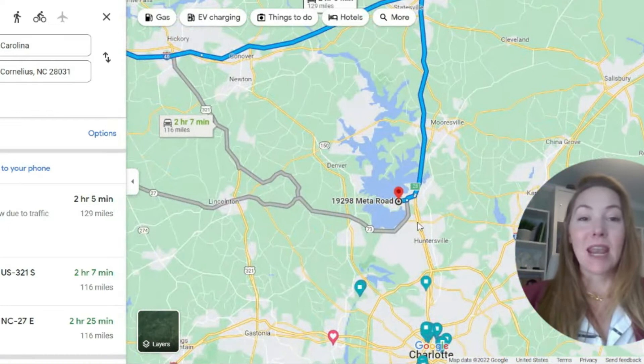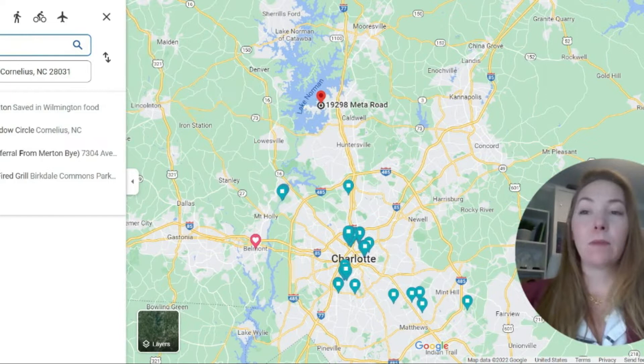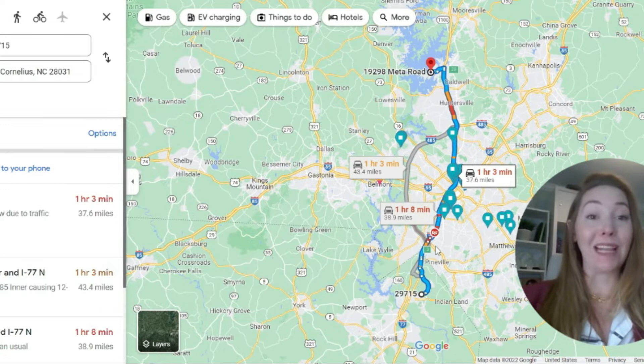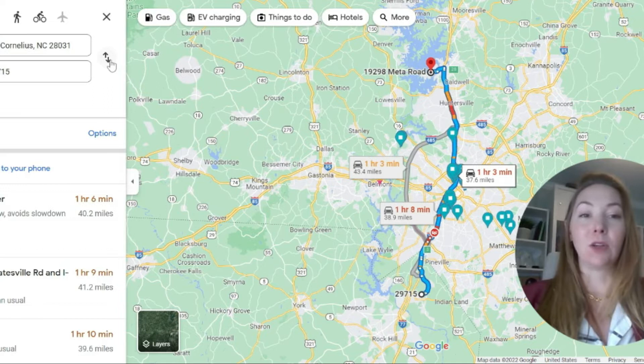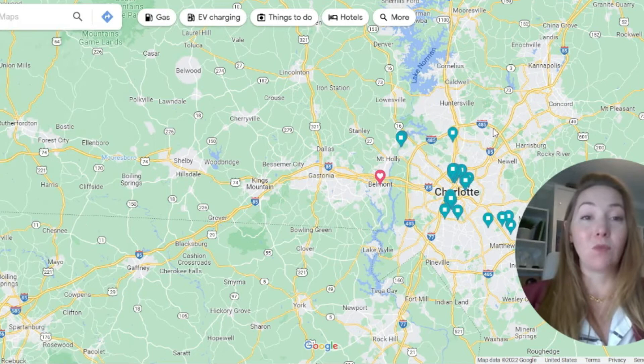Some people commute down to Rock Hill, South Carolina or Fort Mill, South Carolina. Going all the way down to Fort Mill, you're looking at about an hour's drive. It looks really close on the map, but because you have to take I-77 all the way down, it can be traffic-ridden and take a little bit longer. From a commute standpoint, it's really not bad if you're living in Cornelius and working in Charlotte.